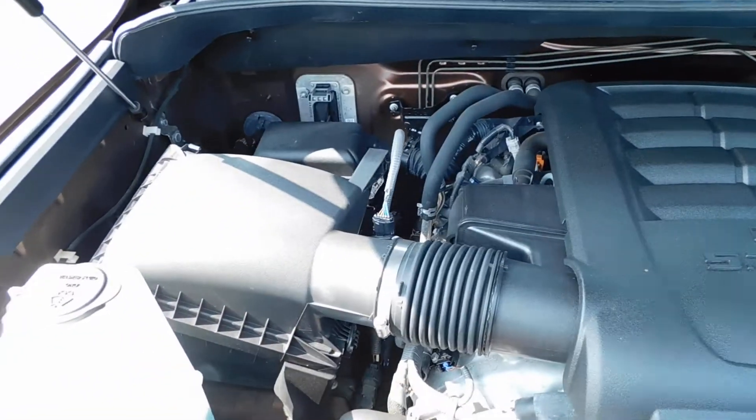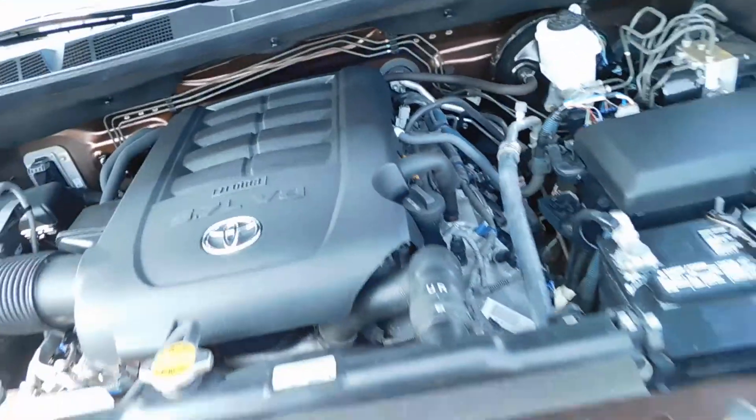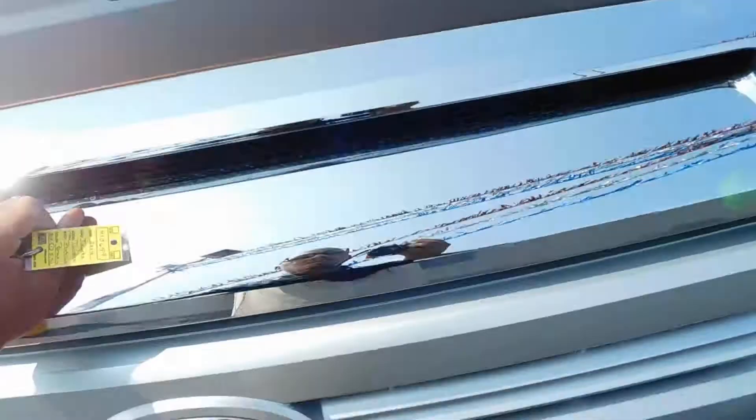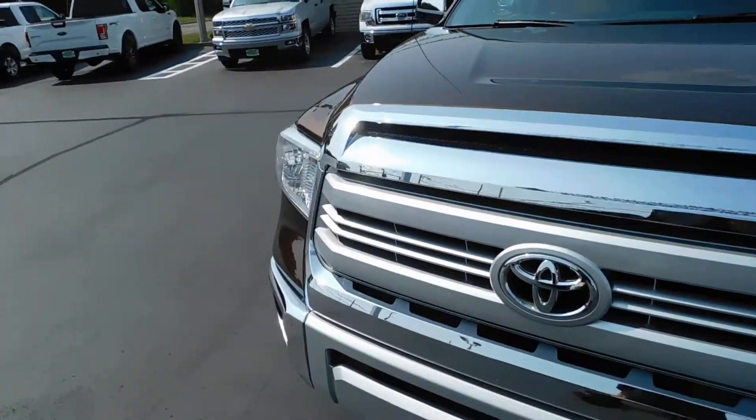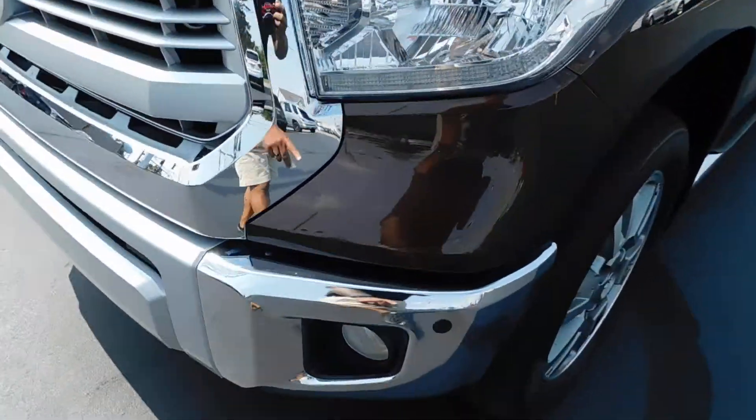Under the hood you can see it's very, very clean. It has the 5.7 liter V8 I-Force engine, and it's not only clean underneath the hood but also all around the vehicle. You can see you've got your front fog lights and your front sensors.